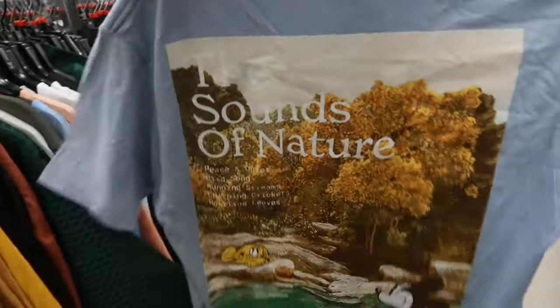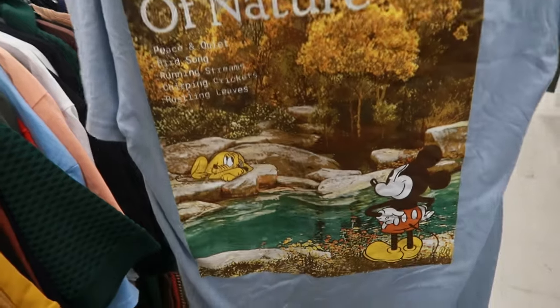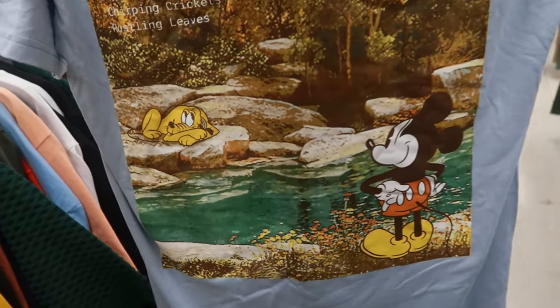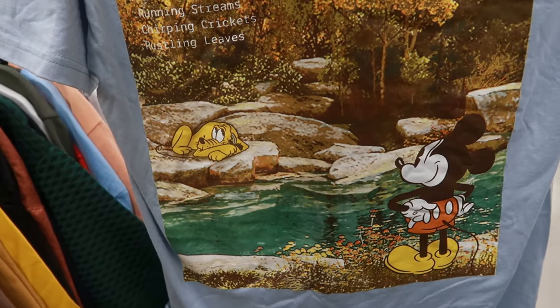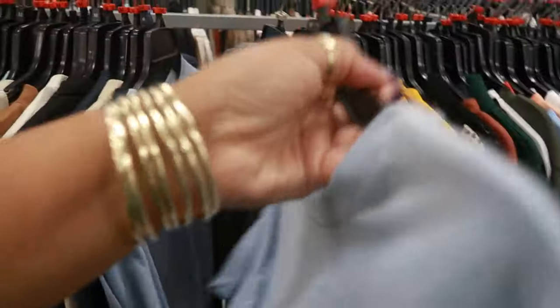I'm over here looking at t-shirts in the men's section. You got Mickey on the front and then look at the back — the sounds of nature. Mickey looking at Pluto like, 'if you don't get your butt over here,' and Pluto looking like, 'you talking to me? I'm taking a nap.' That's $10.